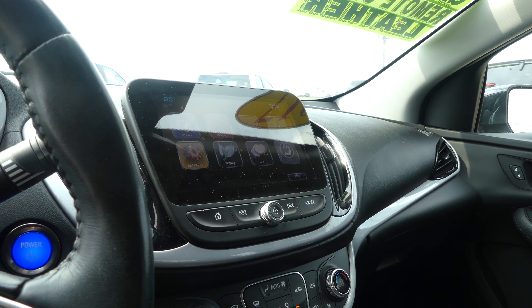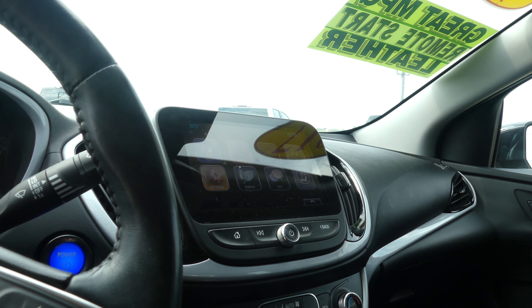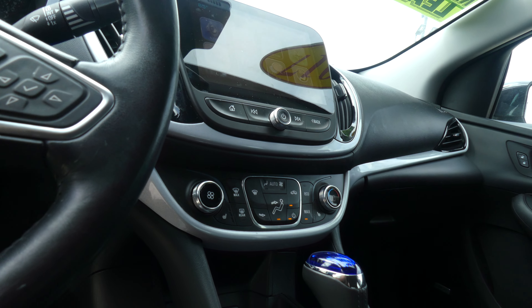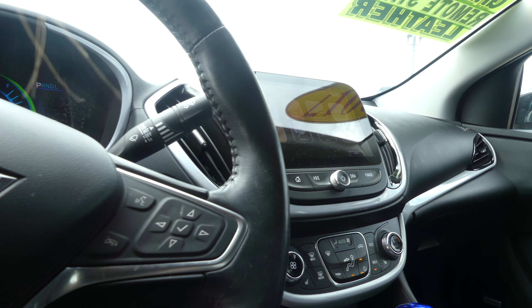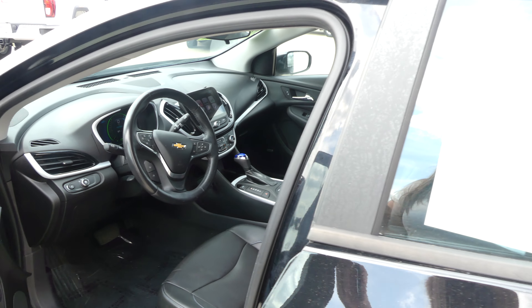Large LCD touchscreen display which houses satellite radio and hands-free calling, text and weather apps, navigation, OnStar and more. Dual climate control, heated seats, leather shift, USB ports, one touch keyless ignition, and a leather steering wheel which is heated and features cruise control settings, hands-free calling, and audio.